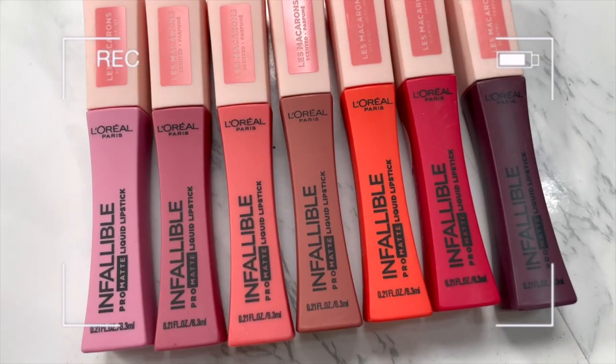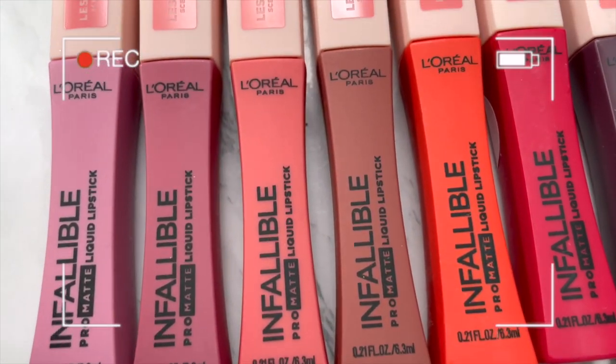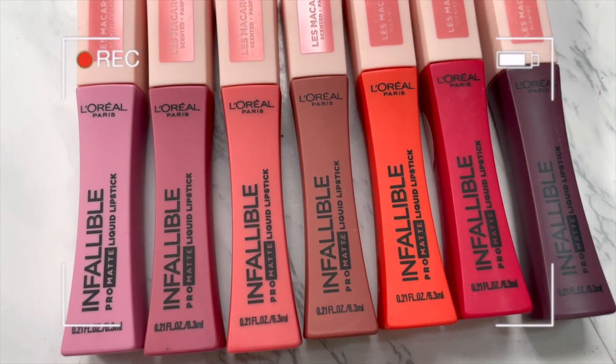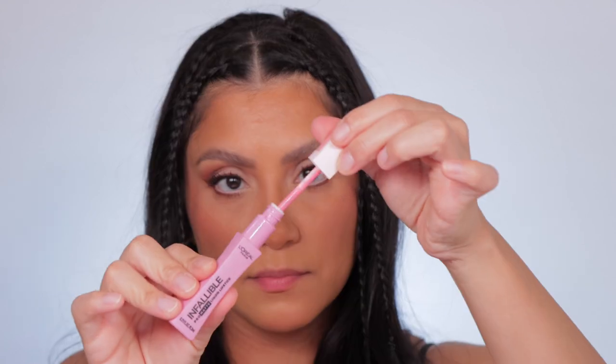We'll do a little bit of a wear test since these are matte lipsticks. I'm going to show you on my phone the order we're going to go in, do all the lip swatches, and then I'll see you towards the end. Look how pretty this packaging is — so cute! It's kind of lightest to darkest. All right, let's start. First one up is 818, Dose of Rose.